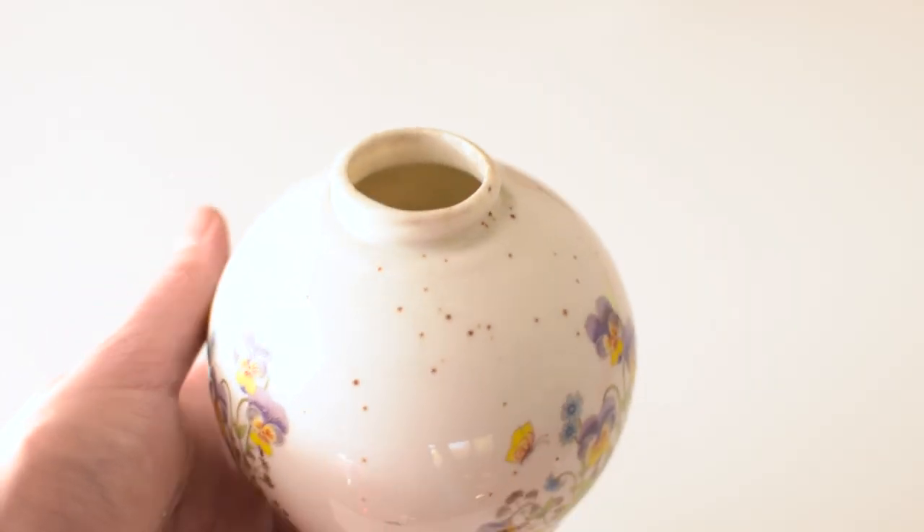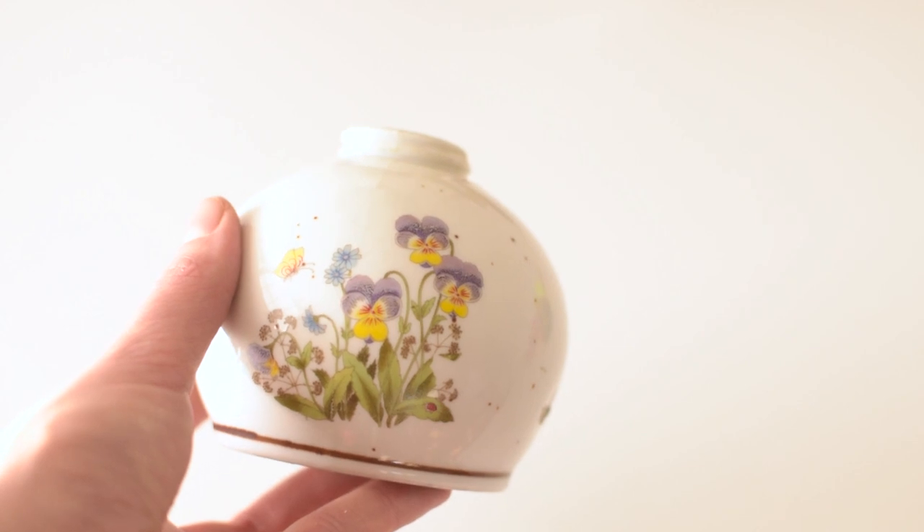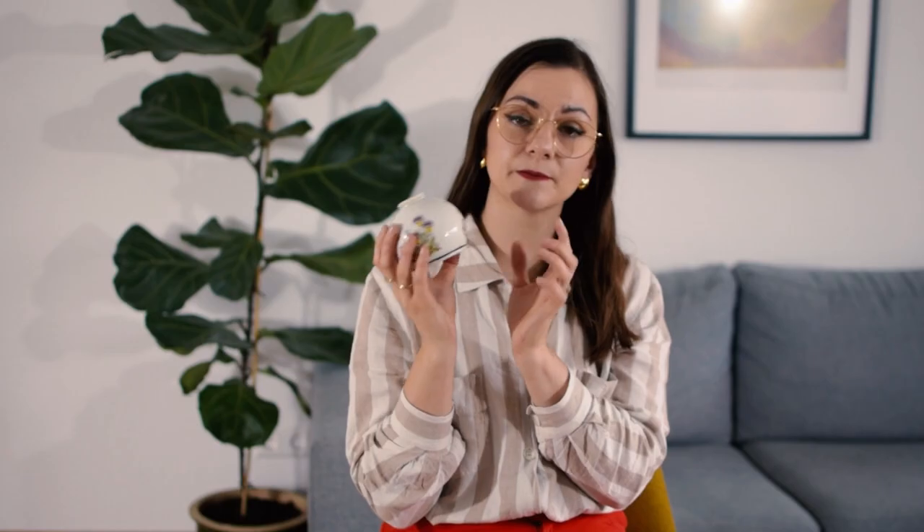I also found something that's probably going to be in storage until spring — it's this really tiny, balloon-shaped vase with a very small opening, so you'd only be able to put a couple of flowers in it. It has a floral design and is speckled pottery, and it only cost me one euro.